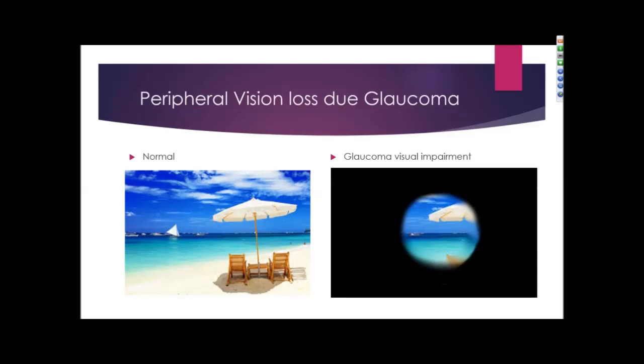Here is what an individual with glaucoma may see. To the left is normal and to the right is an individual with a visual impairment caused by glaucoma. The central vision is intact; however, the peripheral vision is lost.